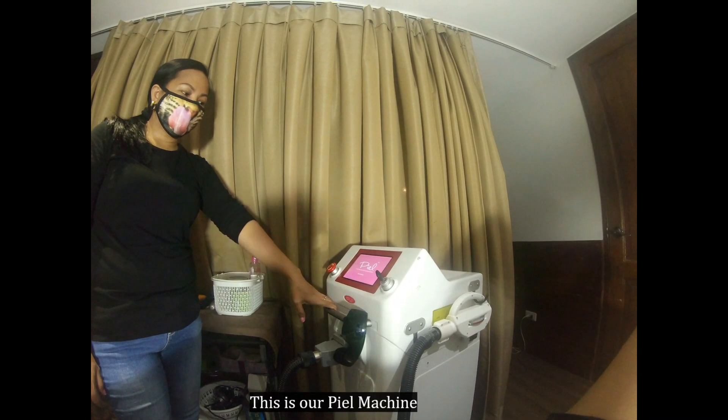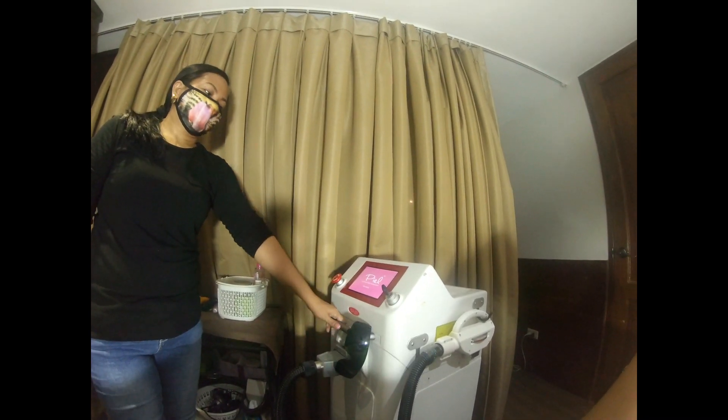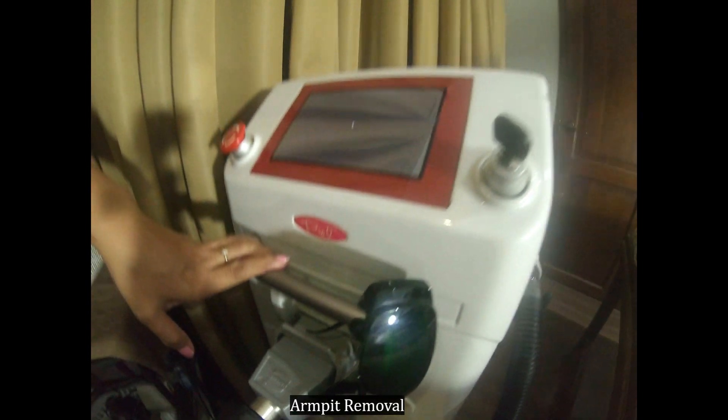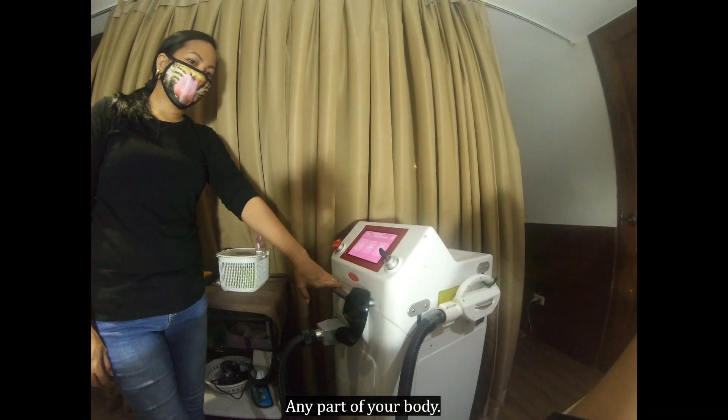This is our laser machine from Japan. It is used for armpit hair removal, BIO, and any part of your body.